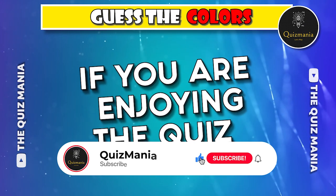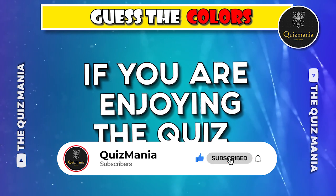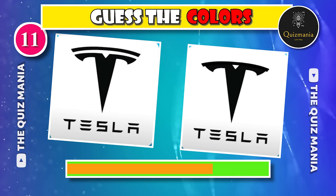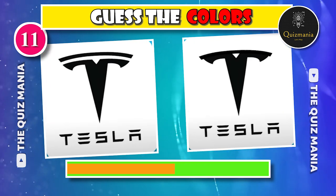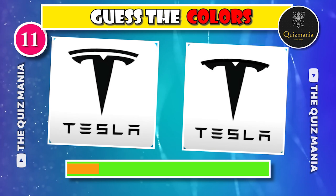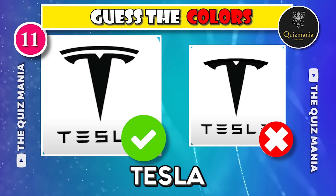If you are enjoying the quiz then hit the like button and subscribe to Quizmania. Which Tesla logo is correct? Logo A or logo B? The correct Tesla logo is logo A.